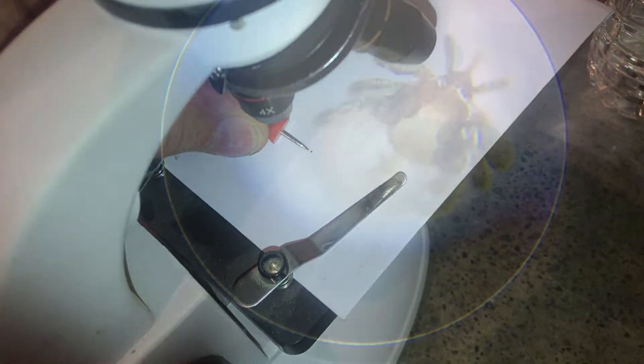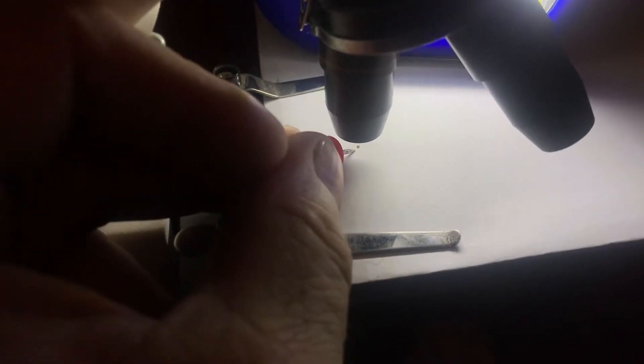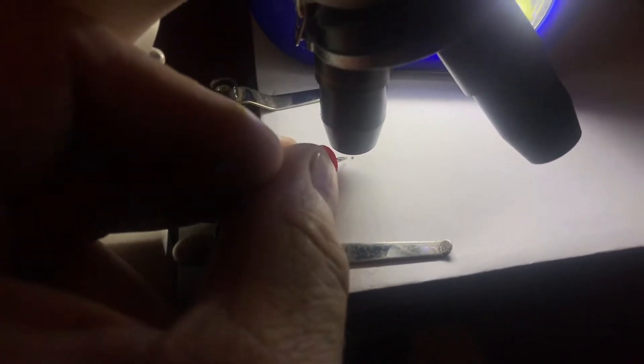Chances are, if you're watching this video, you know how dangerous these things can be. And if you've never seen one in the nymph stage this small, it could be crawling on your arm and you wouldn't even feel it or know it or see it. People need to know how to identify these things.